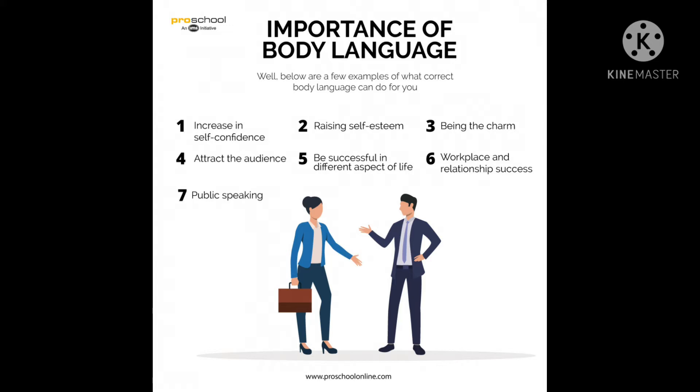Why is non-verbal communication important? Non-verbal communication is important because it gives us valuable information about a situation, including how a person might be feeling, how someone receives information, and how to approach a person or group of people. Paying attention to and developing the ability to read non-verbal communications is an invaluable skill.